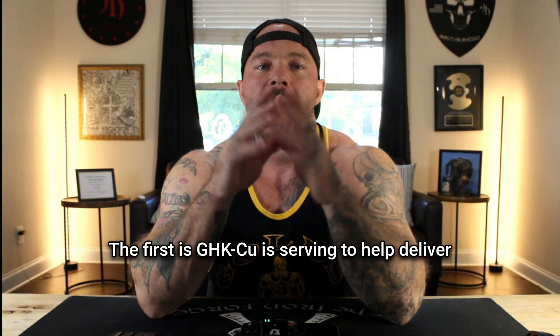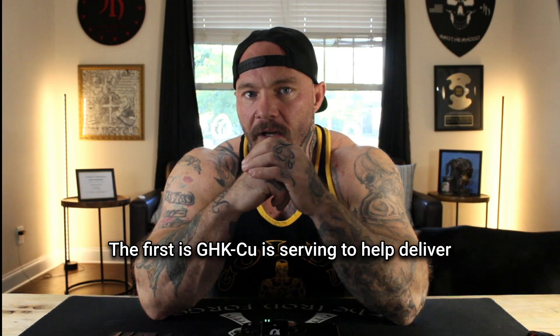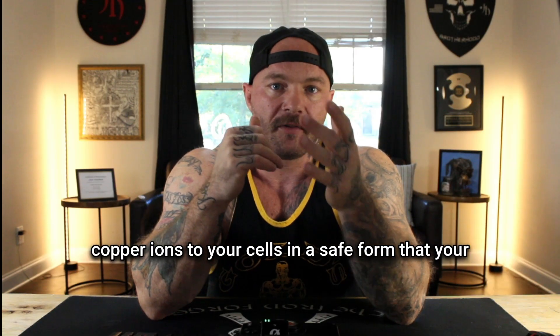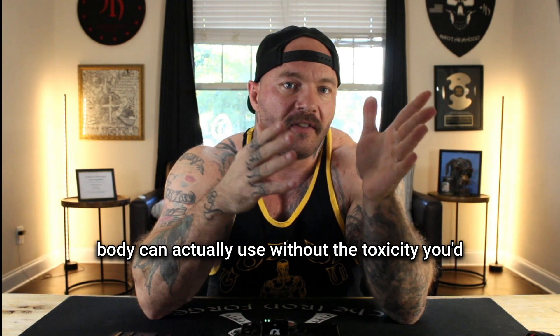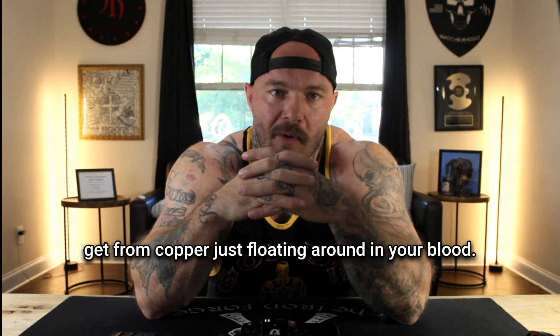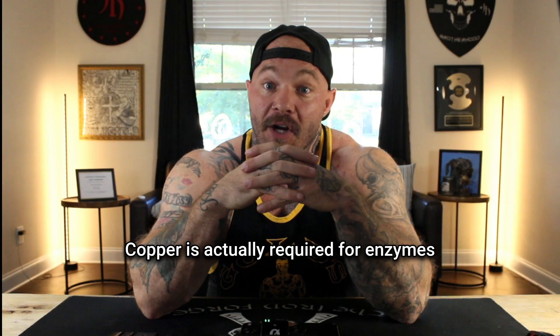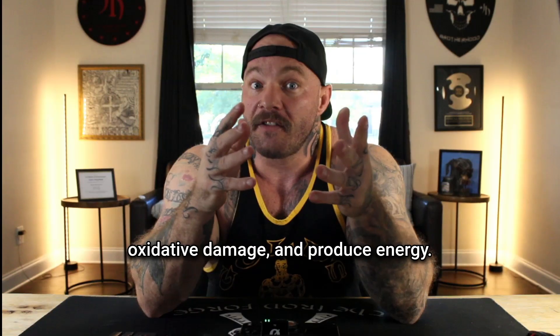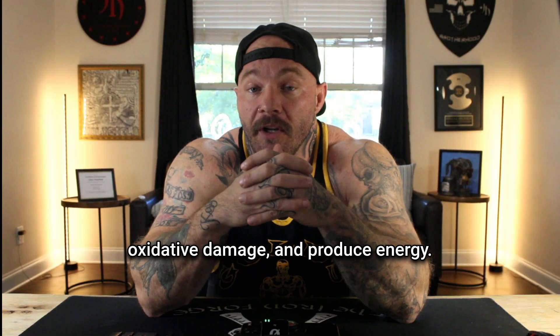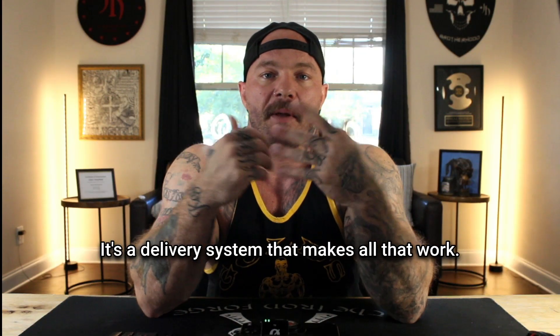Let me explain how this stuff actually works at the cellular level. First, GHK-CU helps deliver copper ions to your cells in a safe form that your body can actually use without the toxicity you'd get from copper just floating around in your blood. Copper is required for enzymes that make collagen, defend against oxidative damage, and produce energy.